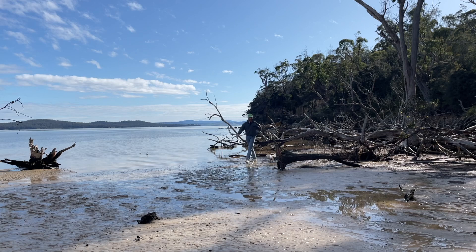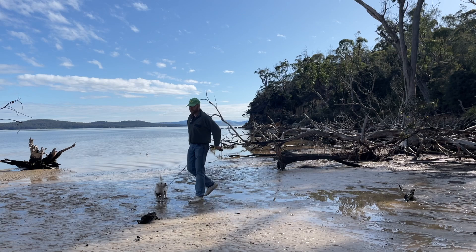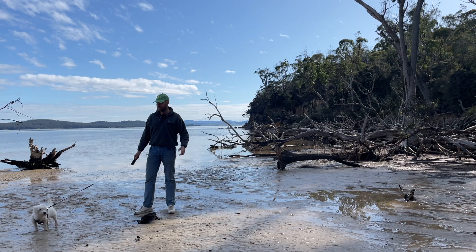We're down here on the Tasman Peninsula at Saltwater River. Fortunately the tide is out far enough that we can get by without getting too wet. There's a reason we're down here — I think I might have made a small discovery, and what that is, is out there just beneath the surface.